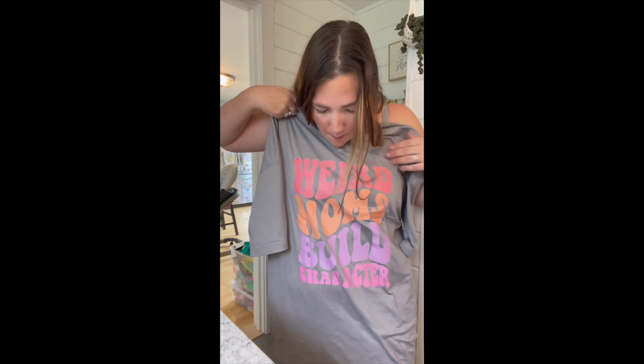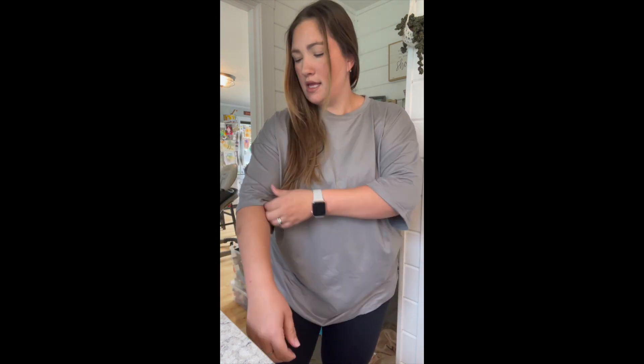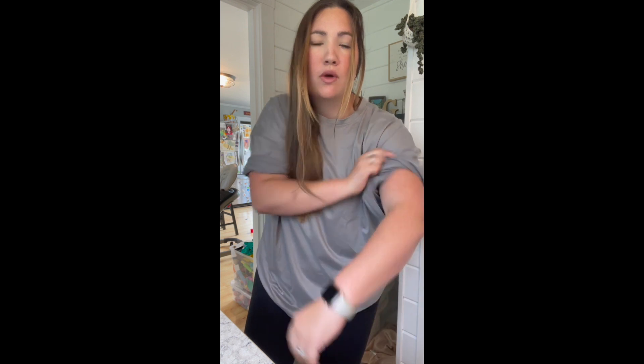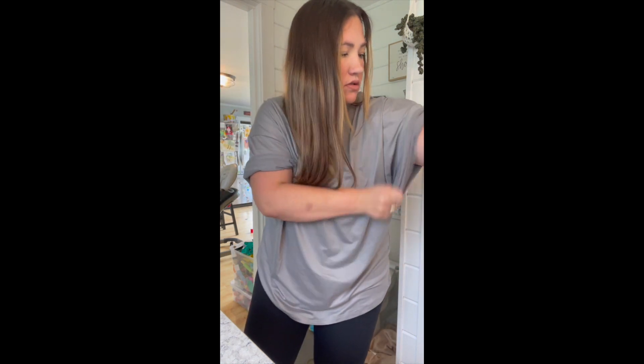It says 'Weird Moms Build Character' — I don't know why that made me laugh. It's big, and the back also has the 'Weird Moms' thing. I figured with shorts, just a relaxed fit. Do people still roll the sleeves? We used to do that in high school — roll the sleeves and roll the Soffe shorts. Something like this you could always do a front tuck if needed, but it's cozy and super super soft.